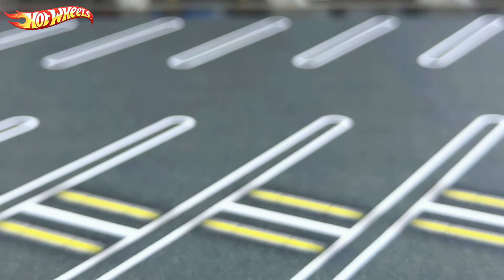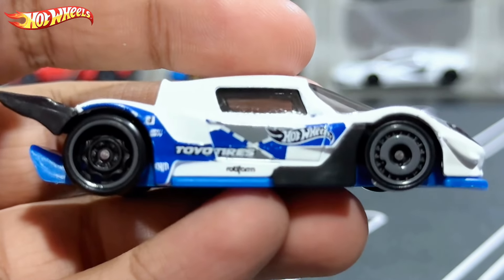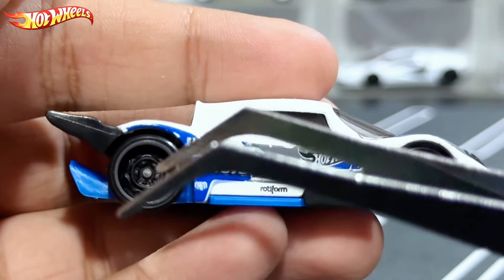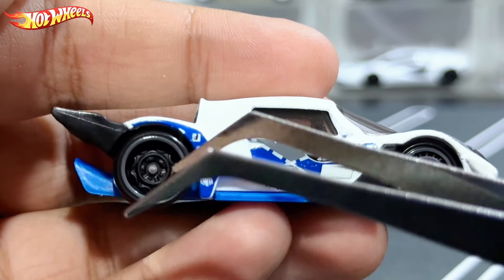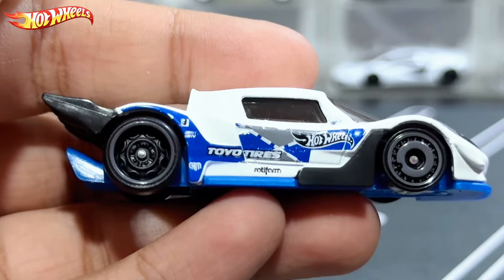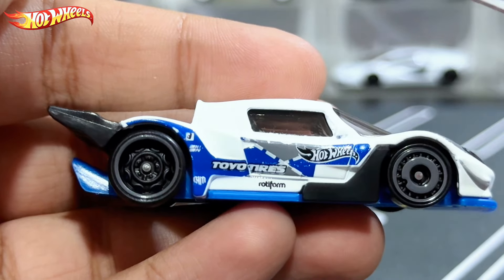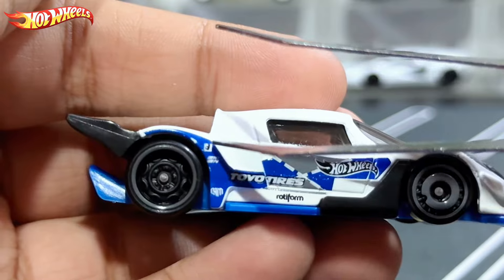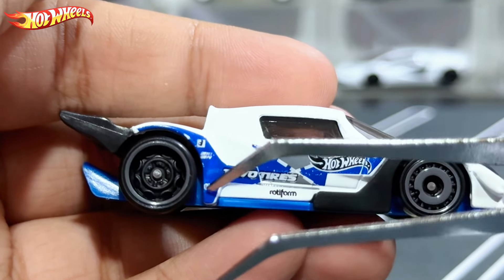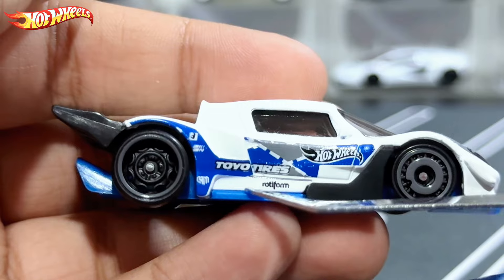So here it is, the Mad Mike Drift Attack. Starting from the side: we have bigger rims at the back with a gray trim on the rims. The livery is blue and gray all over the side including the door, which is pretty standard. There's the Mad Mike logo right there, Toyota Tires, Rotiform, and the Hot Wheels logo at the side door.